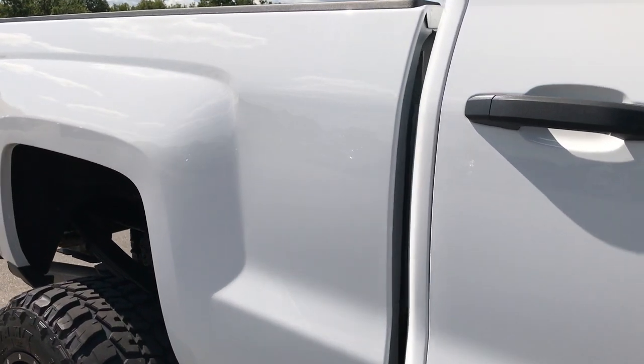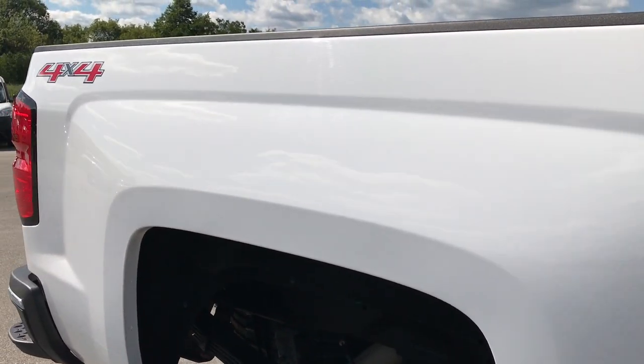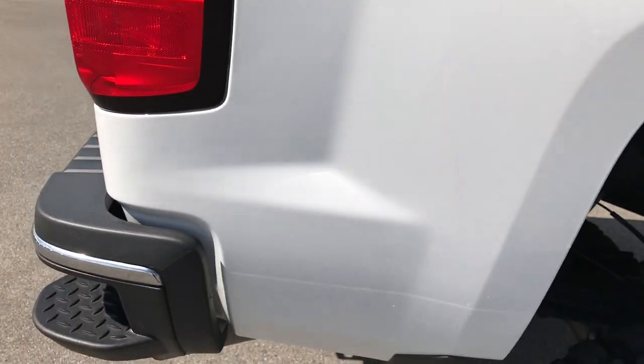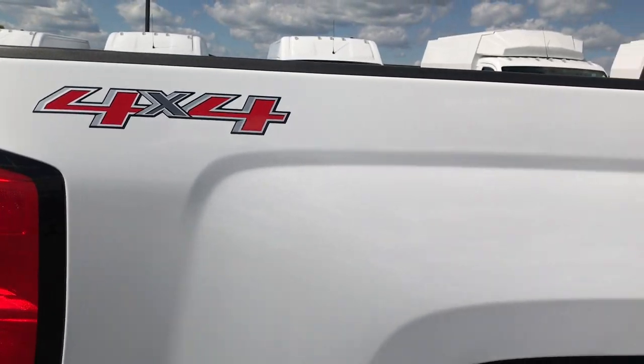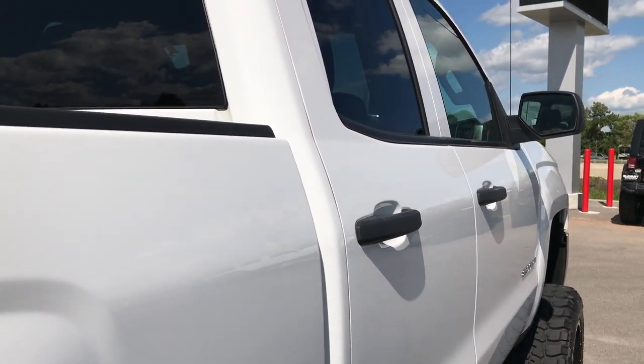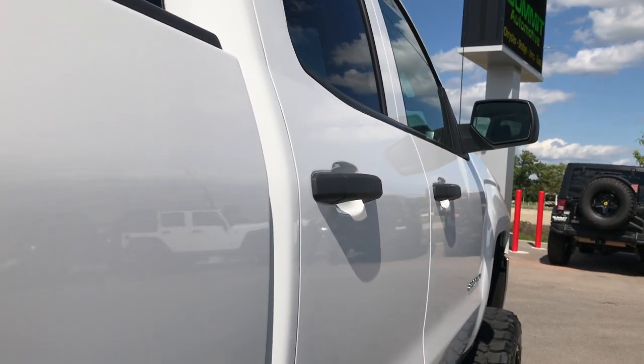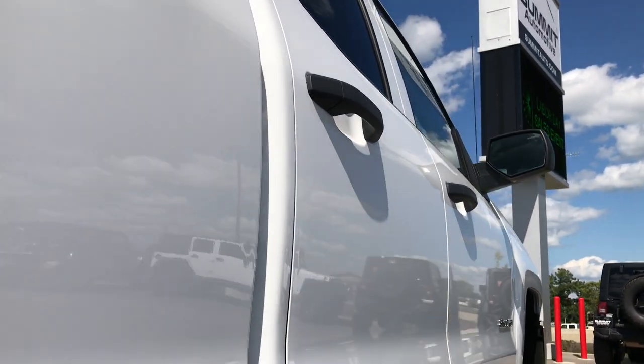We take these HD videos so if you are far away, or even close by but can't make the trip down and you're still interested in purchasing the vehicle, you can watch the video, see the vehicle, hear the vehicle, and have confidence in what you're looking at before you even get here. Very clean down this side of the truck.